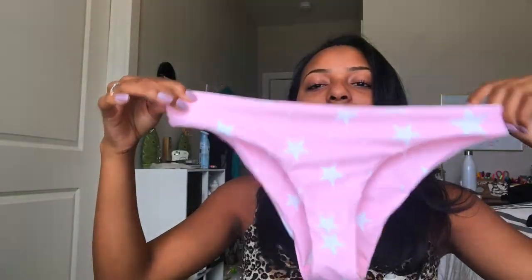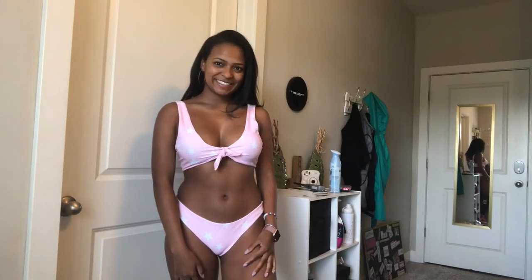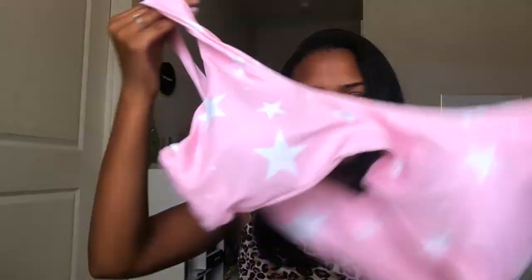Next we have another really trendy bathing suit because stars are very trendy right now — very aesthetically pleasing. It's so cute. I got it in a very cute baby pink. The only downside about this bathing suit is that it's like a fake tie front, which is cute because you can wear it either way, but for me it's just kind of too wide. This bikini was only ten dollars.